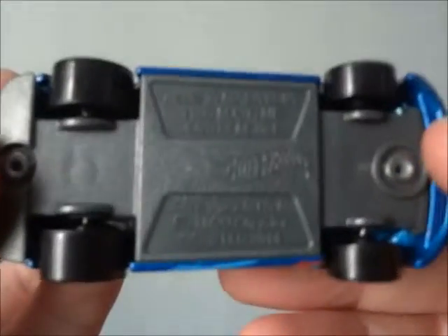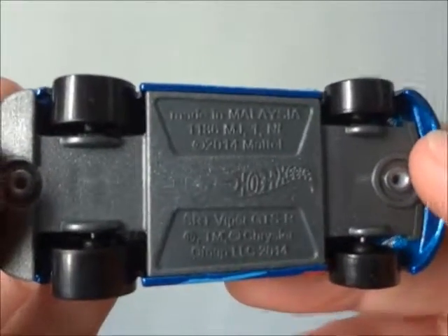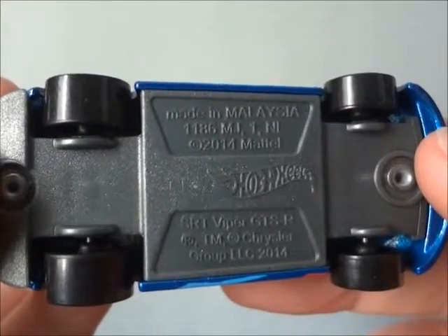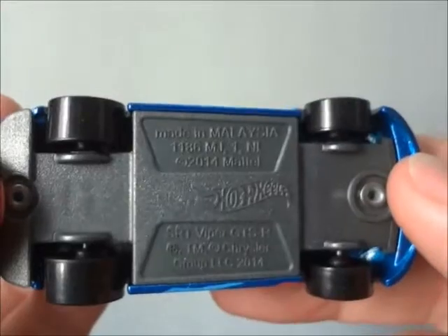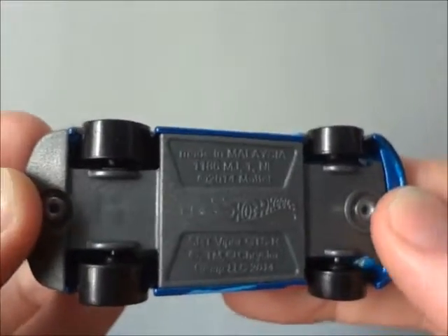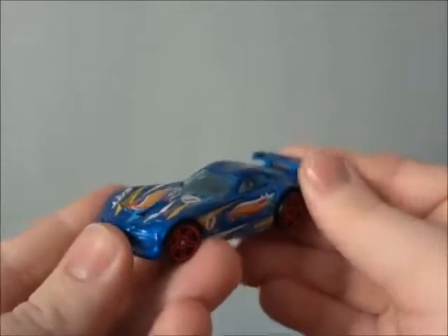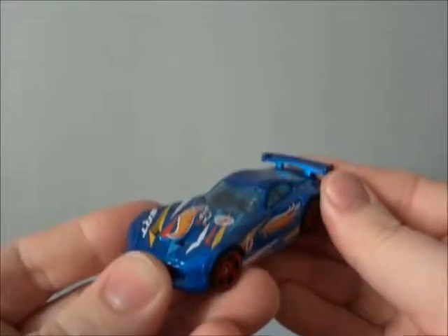And here is the look on the bottom of the car. The die-cast was made in 2014. Today is 2017. But hey, it doesn't matter how old this toy is — it looks hot.